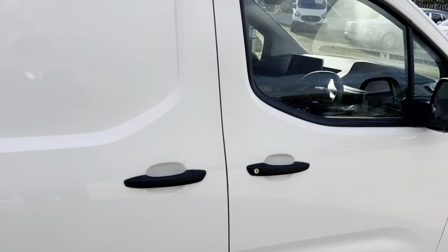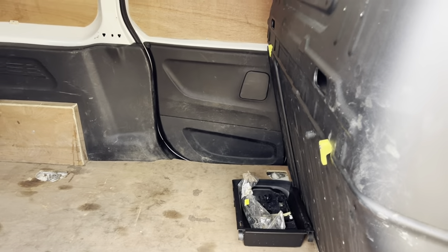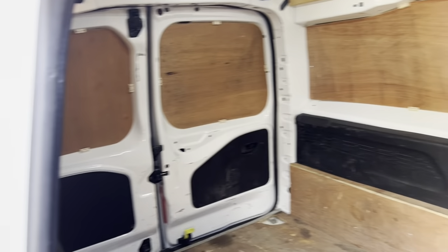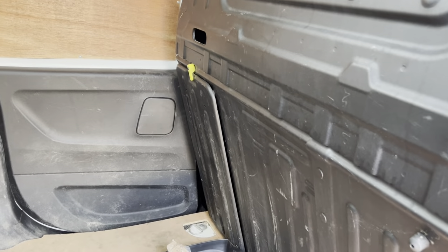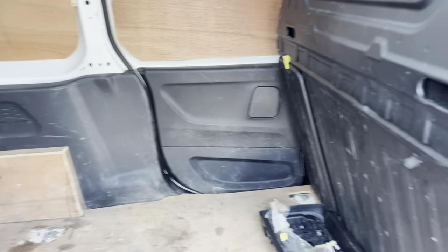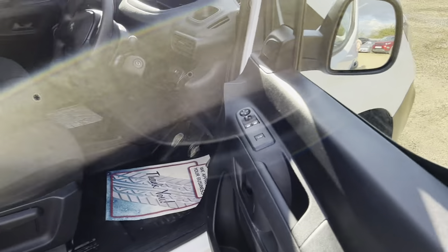Moving on to the driver's side now. As I said, this has got two side doors which is really nice — just gives you that extra option to get into the back. Both doors fold down, especially the passenger one, and the seats fold forward so you can get extra long things in if you need to.